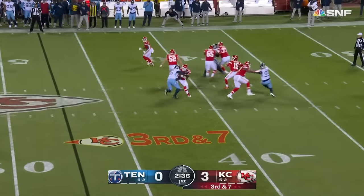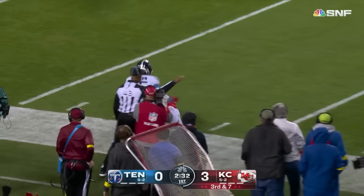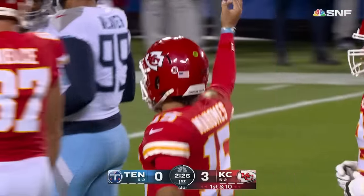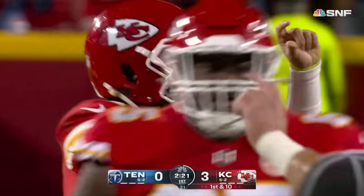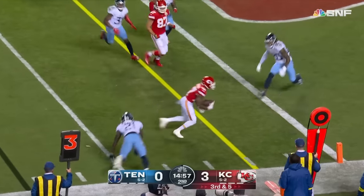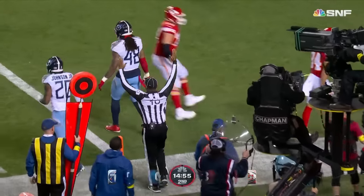Third and seven — Titans bring the heat. Mahomes downfield, wants it — what a play, he brought it in right around the 20-yard line. Justin Watson has made a couple of big plays in this opening quarter, 33 yards on that one. Down to Hardman in space, good cut inside into the end zone — McColl Hardman, touchdown Kansas City.